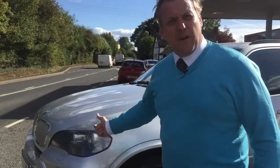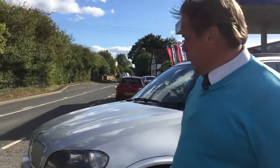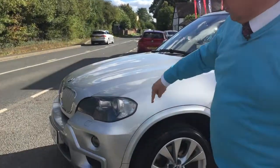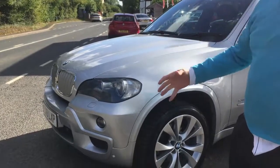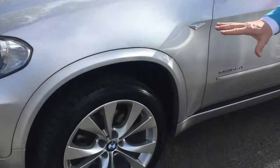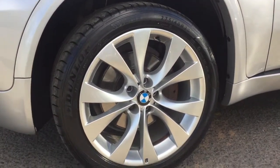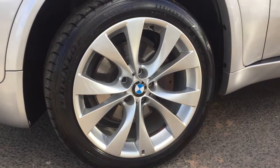It's the BMW X5, the X-Drive 35, so it's top of the range. The body mouldings on the side, being the M Sport, with the extra aggressive front bumper giving it a real mean stance. Look at the wheels — very nicely done alloys on the 20 inch, giving it that extra M Sport feel to it.